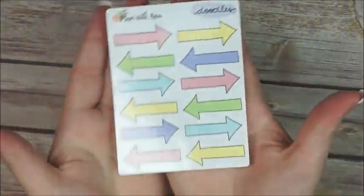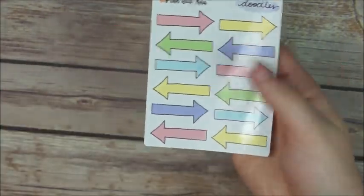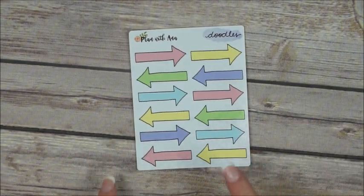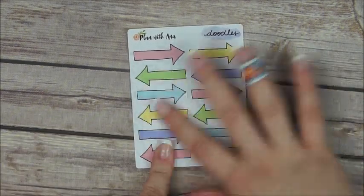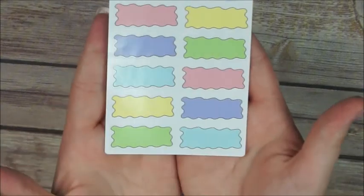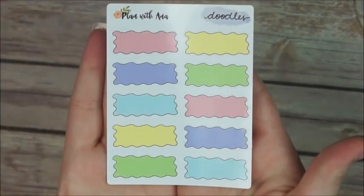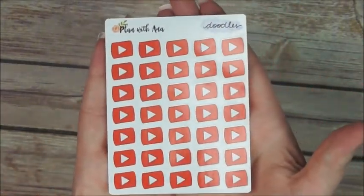First we have some nice arrows, and these ones are glossy — you have the option to choose between glossy paper or removable matte. So we have some arrows; these are more like functional. Cute quarter boxes — I really love those ones and I go through them like crazy, I use them for everything basically. There are some YouTube play buttons.